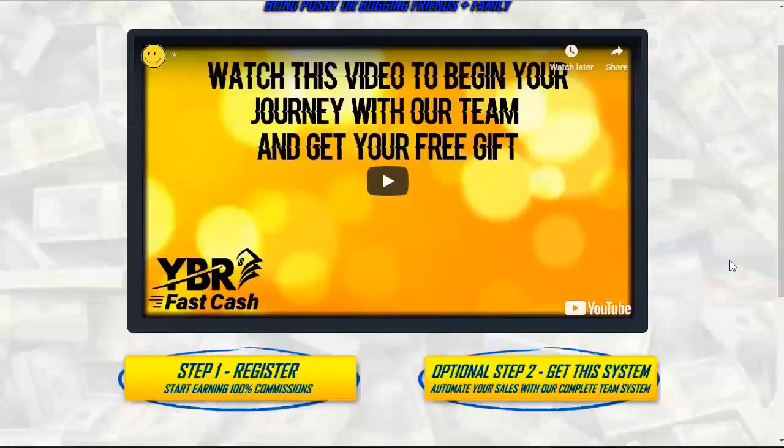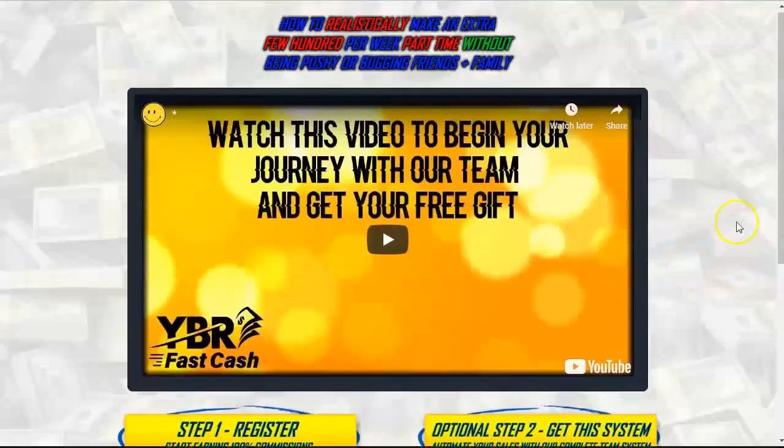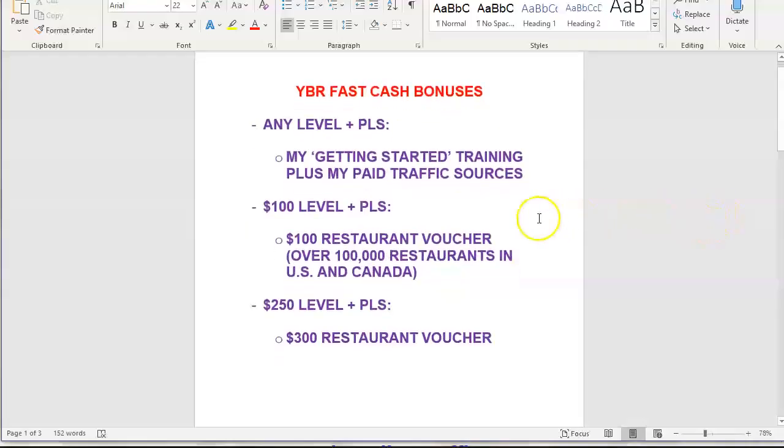I have some exclusive bonuses for people who join me in YBR Fast Cash. When you purchase a product level — it doesn't matter which level — and you sign up for the Power Lead System, you will get my getting started training plus my paid traffic sources that I use to promote YBR Fast Cash. There are some traffic sources within the system, but there are additional ones that I use too. As long as you purchase a product level and sign up with PLS, you'll get my getting started training and my paid traffic sources.